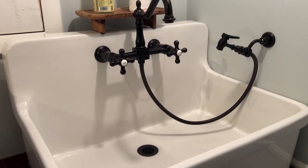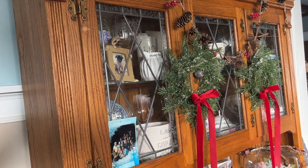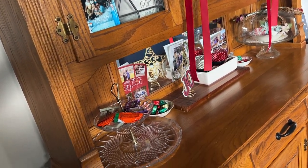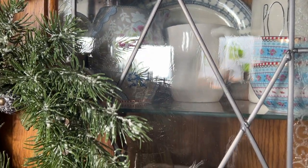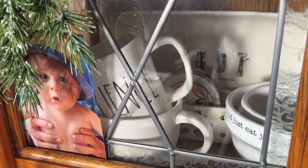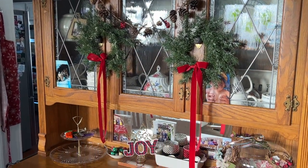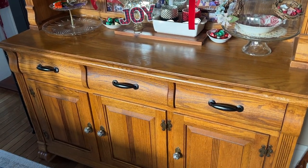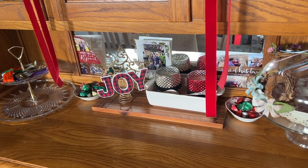My very first item on this home tour is our buffet hutch that sits in our dining room. I absolutely love this hutch — I love all of the details, the glass, and the window painting in the glass. My husband found it on Facebook Marketplace and they were giving it away for free. At first I wasn't even sure if I really liked it, but once they said it was free we decided to check it out, and I love it.